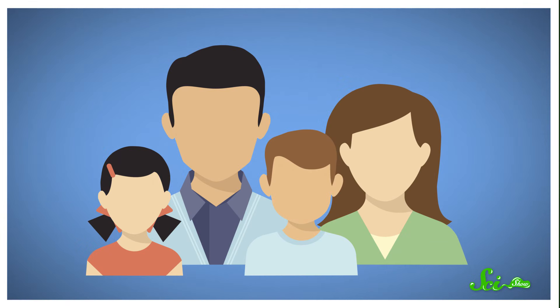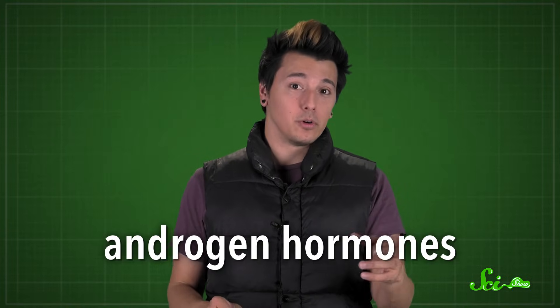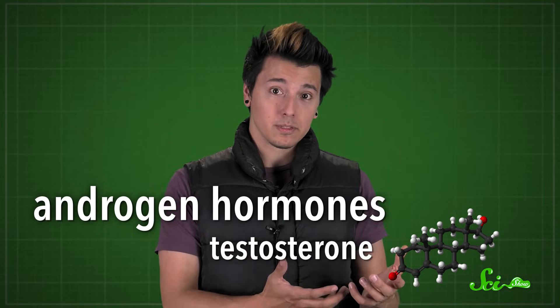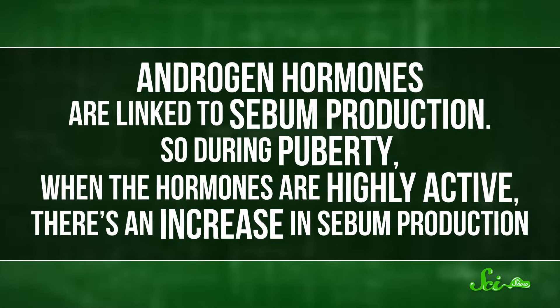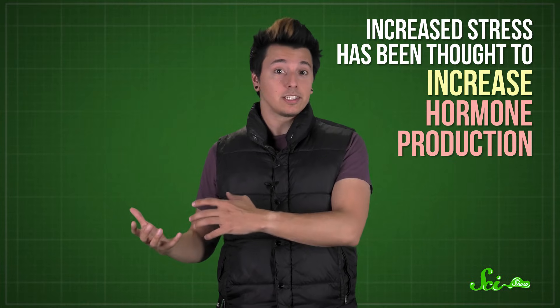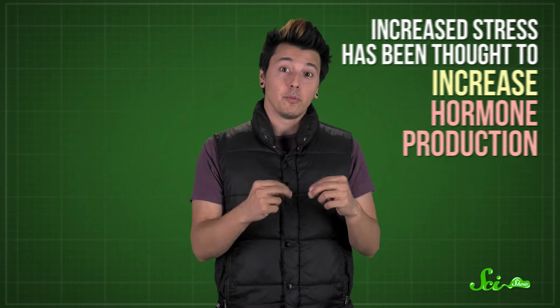So that's how acne happens. But what causes it in the first place? What makes healthy pores become clogged, infected, and sometimes oozy? There are a few different factors involved. Genetics seem to be important, so if your parents had acne, you're more likely to have it too. Hormones also have a huge influence on acne, specifically androgen hormones like testosterone, which influence the development of both the male and female reproductive systems. This explains why acne is so much more of a problem during puberty — androgen hormones are linked to sebum production, so during puberty, when the hormones are highly active, there's an increase in sebum production. Increased stress has been thought to increase hormone production as well, so if you find yourself breaking out the day before a big test, that's probably why — when you're stressed, you produce more hormones, which then increases your sebum production.